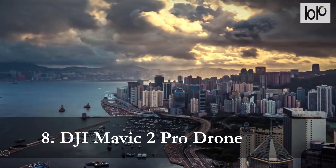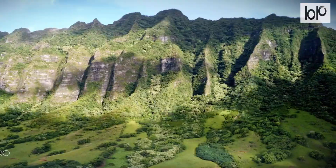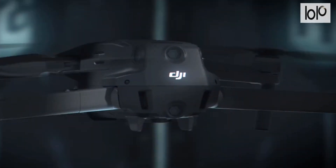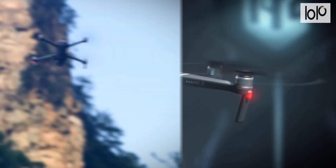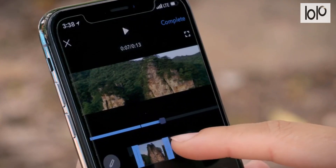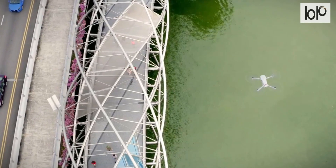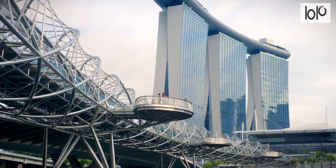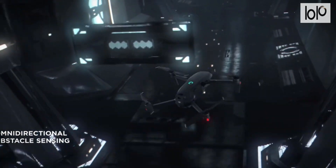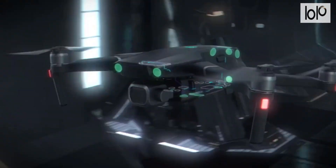Number 8: DJI Mavic 2 Pro drone. When photographers requested DSLR capability, that's what DJI delivered. Armed with a Hasselblad L1-D20C camera, this drone is a flying DSLR camera. It features super-resolution which captures stunning 48MP images by stitching 9 photos inside the drone, for a truly seamless photography experience. With HDR and enhanced dynamic range, you can say goodbye to flash, shadows, and blown-out highlights. Instead, you get professional quality images in virtually any lighting conditions.